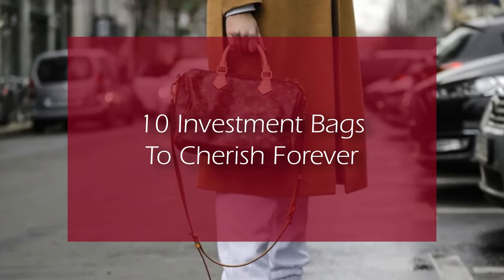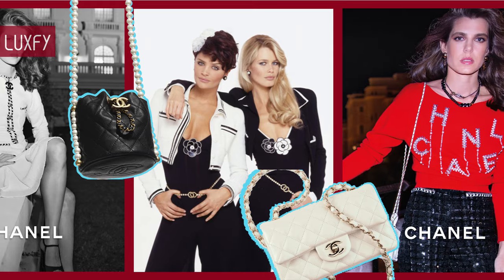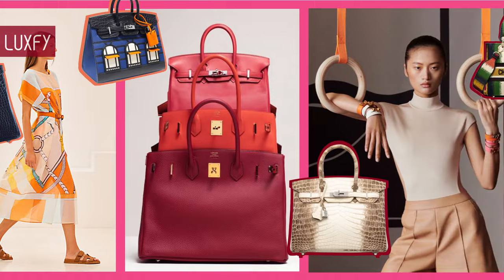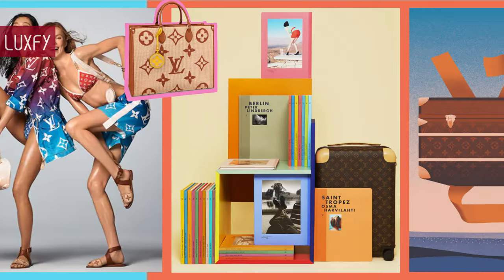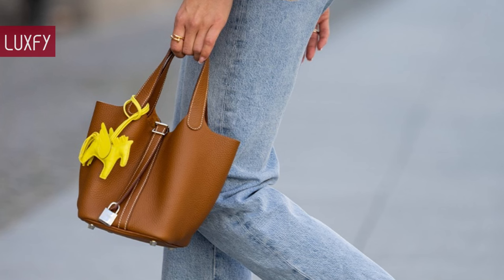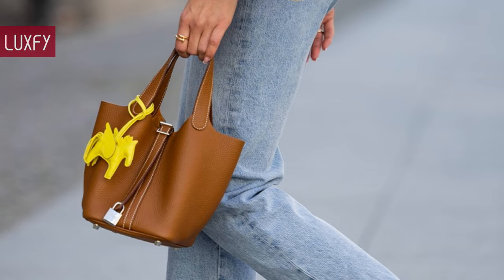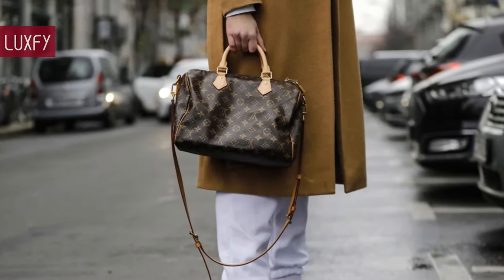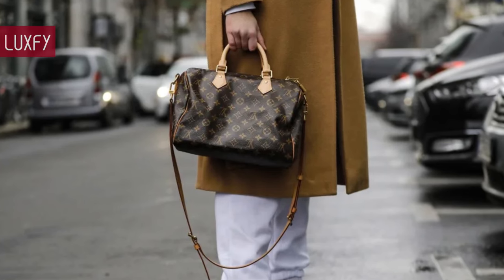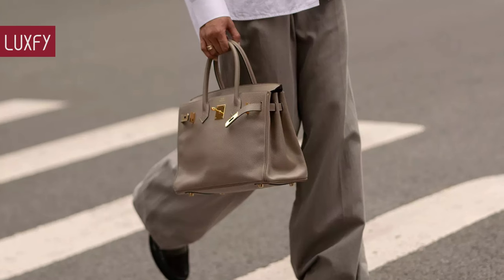Welcome to Luxify, where we talk about fashion, luxury, and basically all the best things life has to offer. Welcome to our video listing 10 Investment Bags to Cherish Forever. There are some designer bags that are so classic they will last your whole life. Here I'll show you 10 amazing bags that will never go out of style.